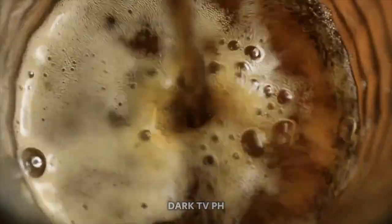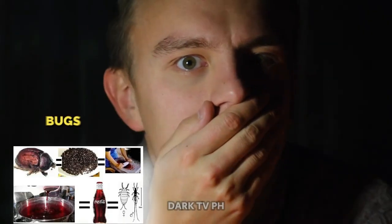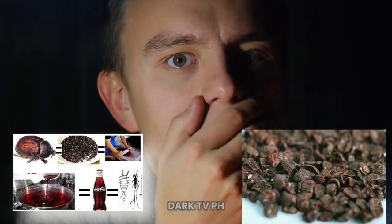You might not believe it, but the secret ingredient in your favorite soft drink comes from an unlikely source. Brace yourself for this revelation, because it might just bug you a little. The secret ingredient we're talking about is derived from — wait for it — bugs. Yes, insects. Quite surprising, isn't it?